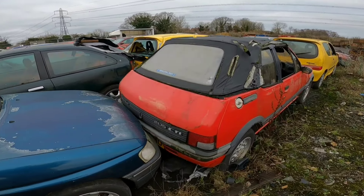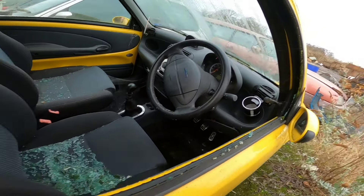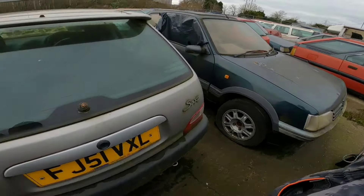Kia Sportage, limited edition. 1.1. When I first moved to Donny, there was one of these upside down on its roof in Asda car park where they'd been doing donuts. Another VTS. Jamspeed exhaust!